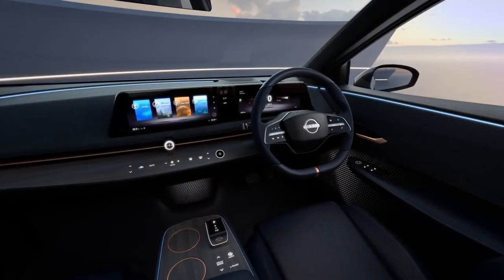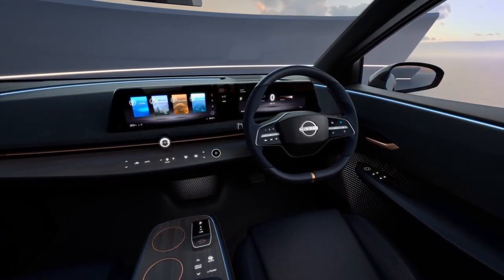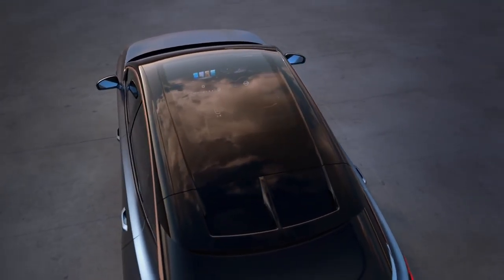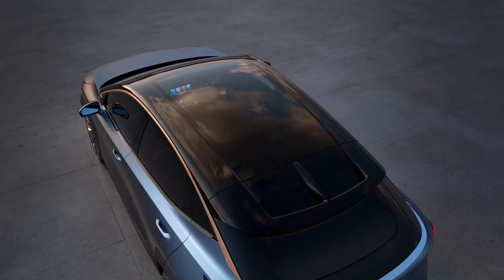The Nissan Ariya Concept combines Nissan Intelligent Mobility technology and style to create a future electric vision of our brand. We feel this is really just on the horizon.